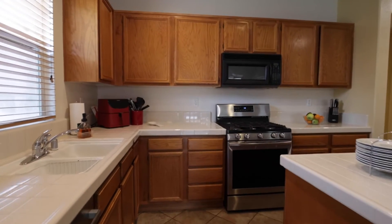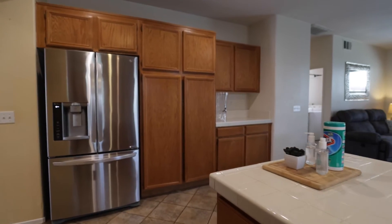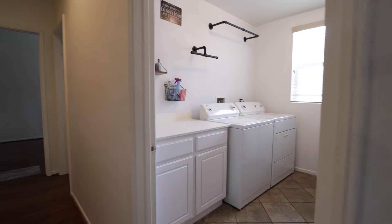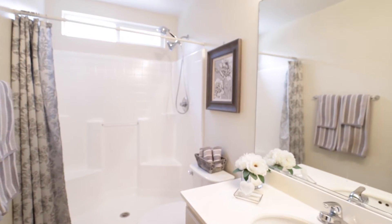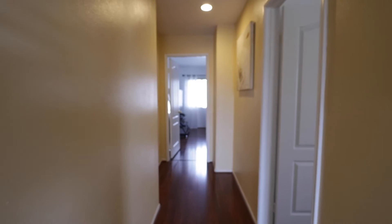Located on a cul-de-sac, this five-bedroom, three-bathroom, two-story home has 2,619 square feet of living space and sits on a 7,840 square foot lot. The upstairs area has a built-in desk for those who work or school remotely.